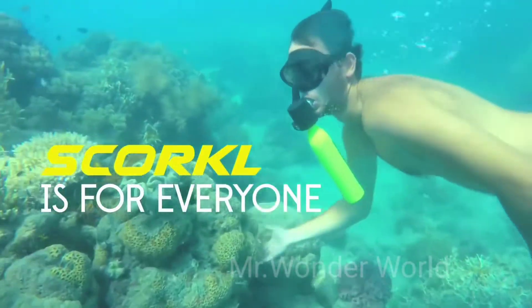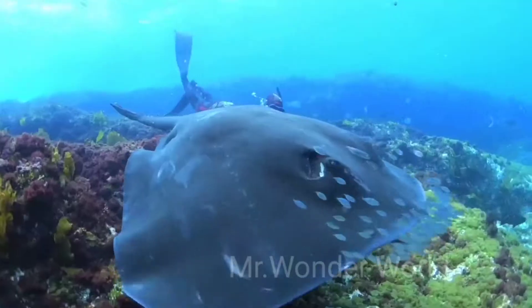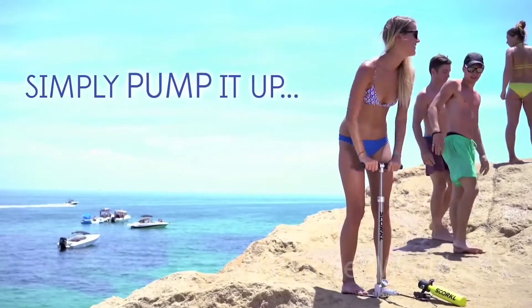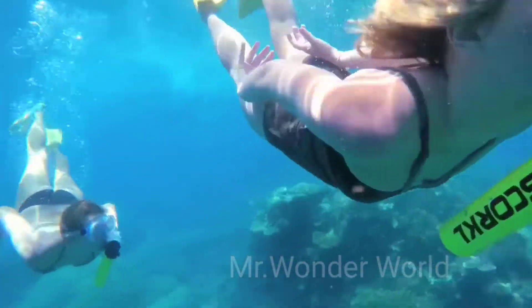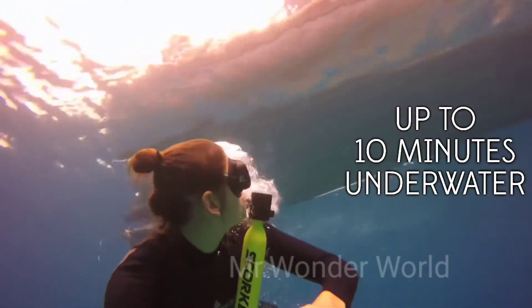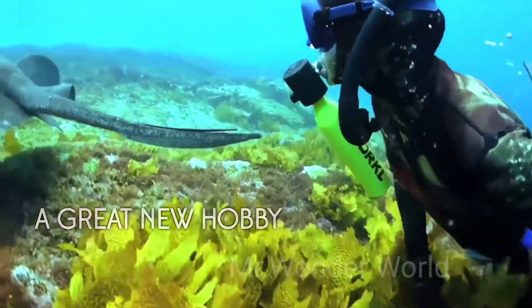For $250, this gadget will allow you to dive to a small depth, offering you the same level of freedom as if you were snorkeling — the practice of swimming on a body of water while equipped with a snorkel. Skorkel is a small and lightweight device, but it can hold up to 102 liters of oxygen — enough for about 10 minutes of diving.